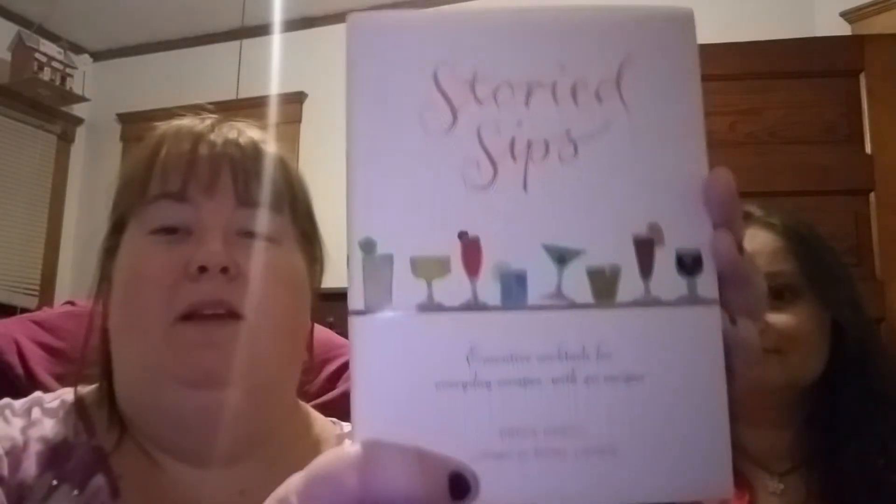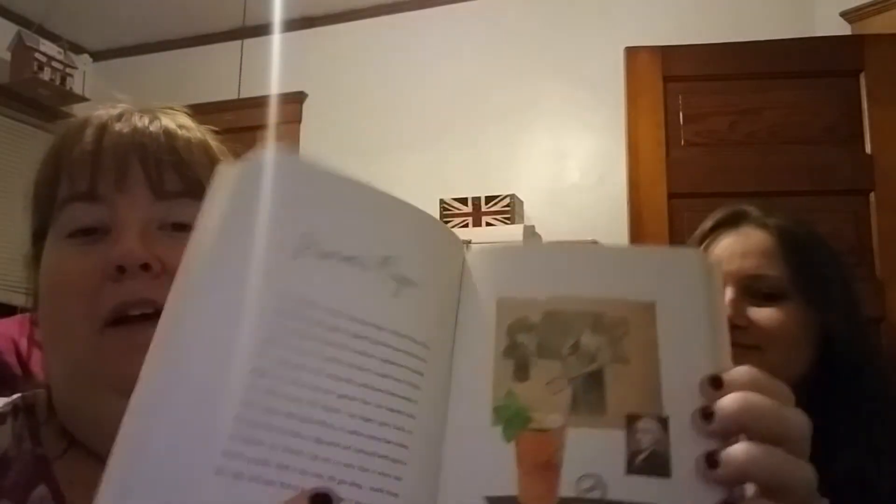But I did find this one called Storied Sips: Evocative Cocktails for Everyday Escapes, with 40 recipes. We're going to be getting together with our other friend tomorrow night, and I thought maybe I could find a new recipe to try, so we're going to look through this and see what we find.